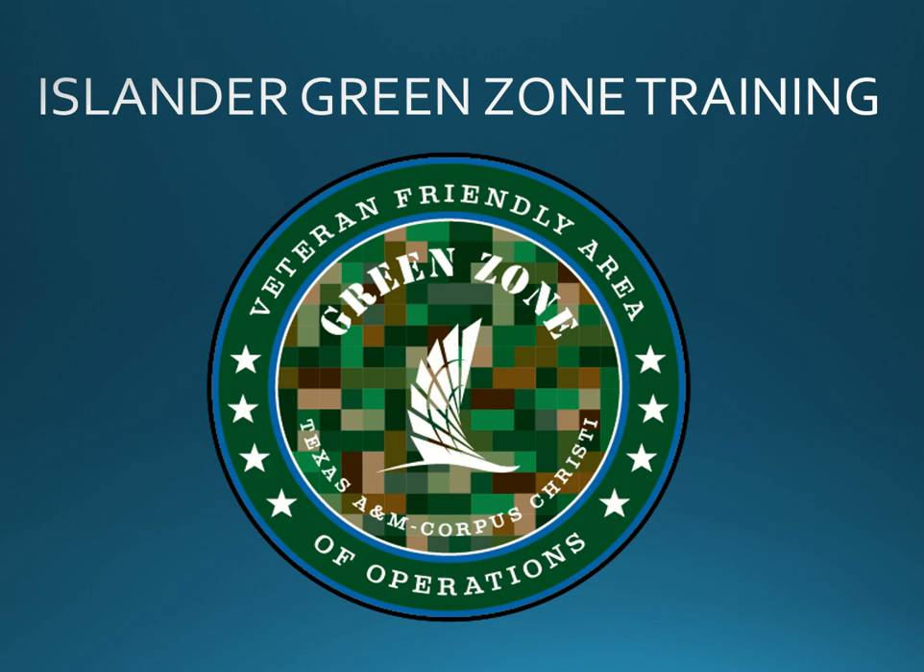Faculty and staff who complete Green Zone training are presented with the coveted Green Zone sticker, used to signify their office or work area as a veteran-friendly area of operations. As of 2022, over 120 TAMUCC faculty and staff members have participated in Islander Green Zone training, creating a visible network across campus.